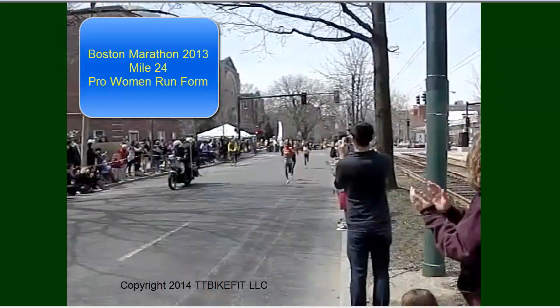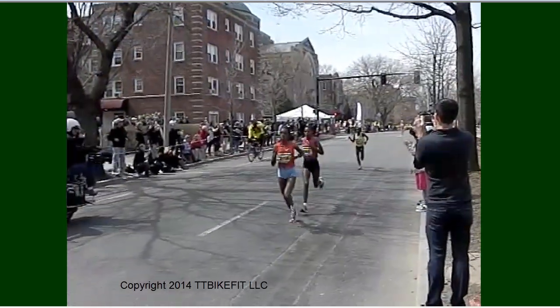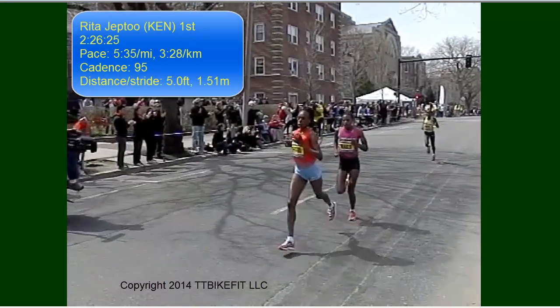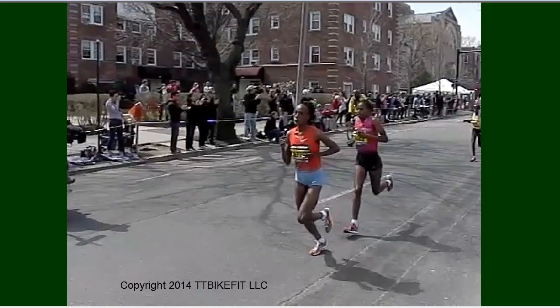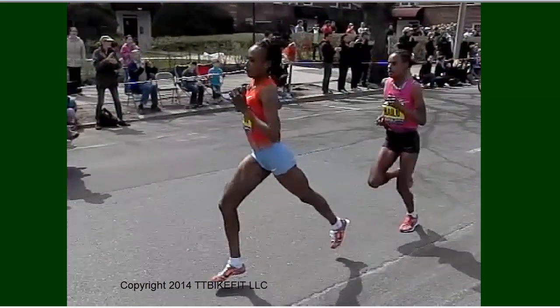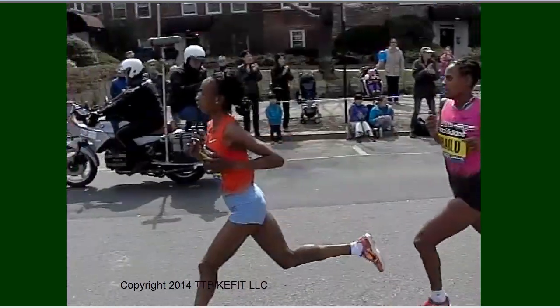Hello, this is Todd from TT Bike Fit. In this video we're going to look at the top women's running technique at the Boston Marathon in 2013. Here we have the first three women coming through at mile 24 approximately on the course.